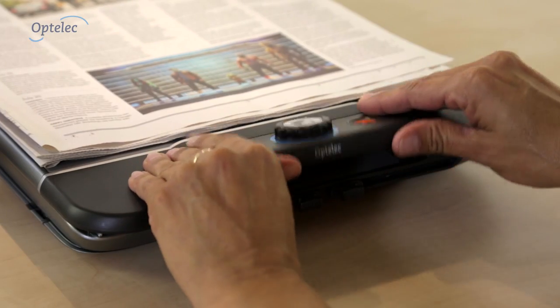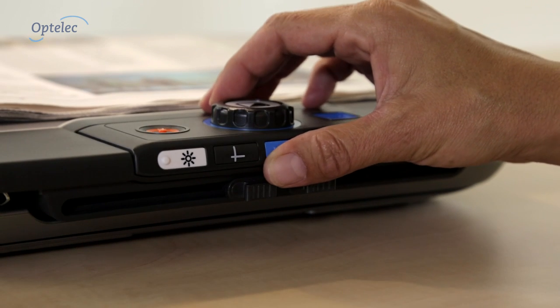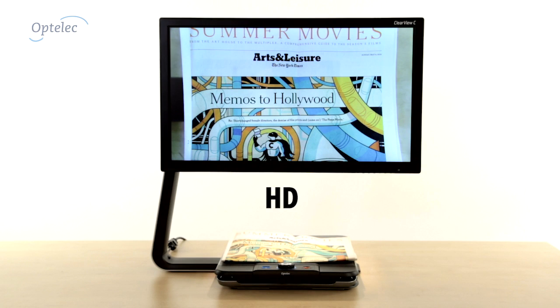Choose the best Clearview C model that suits you and customize it to your requirements. Choose a larger screen to increase your field of view, or you could even have a high-definition camera for lower magnification and superior quality images.